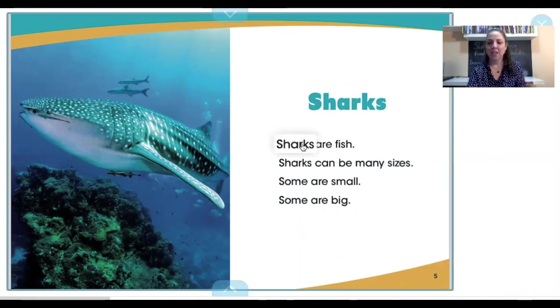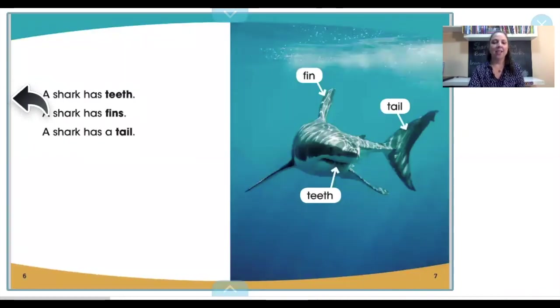Sharks. Sharks are fish. Sharks can be many sizes. Some are small, some are big. Are you shadowing me, reading right after me? Let's go. A shark has teeth. A shark has fins. A shark has a tail fin. Tail, teeth.